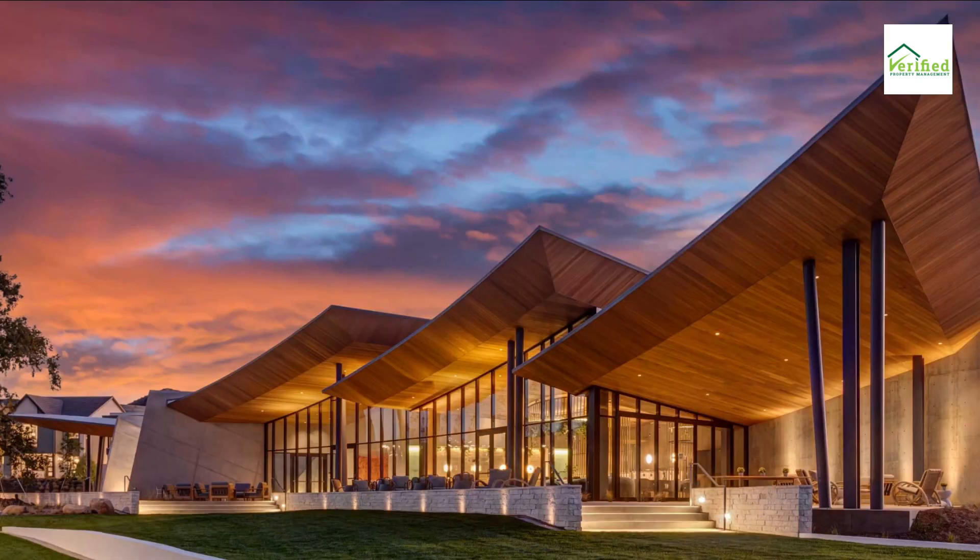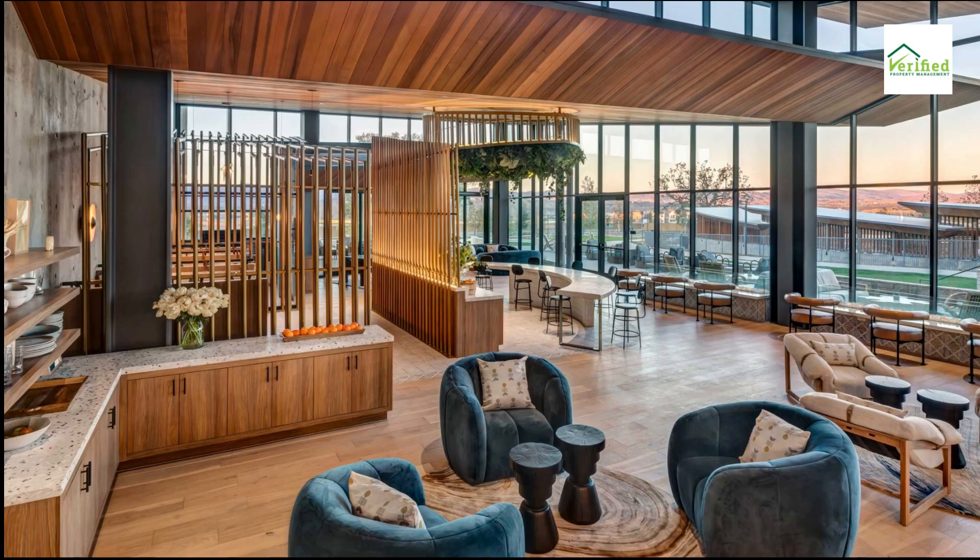Clubhouse: the grand clubhouse stands as a testament to luxury and community living, offering a space for events, gatherings, or simple relaxation. Holistic living: from a vibrant park, a children's playground, to a refreshing pool and spa, the community area is a testament to a lifestyle of leisure and recreation.